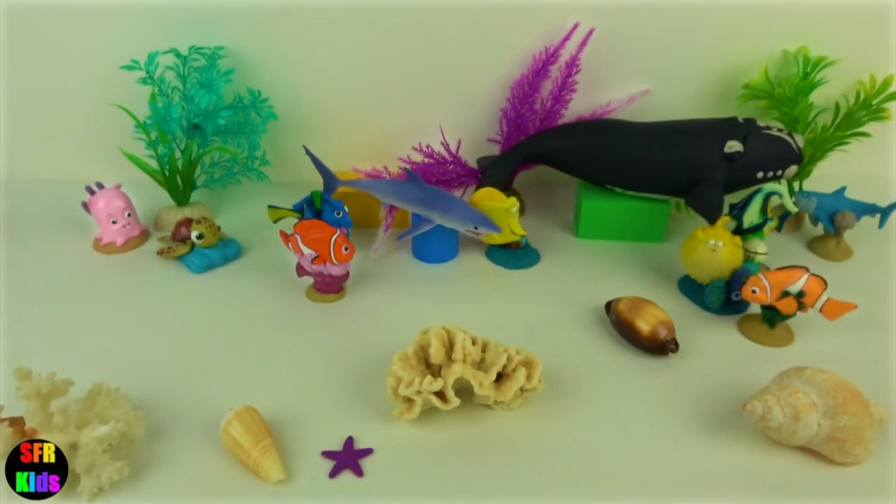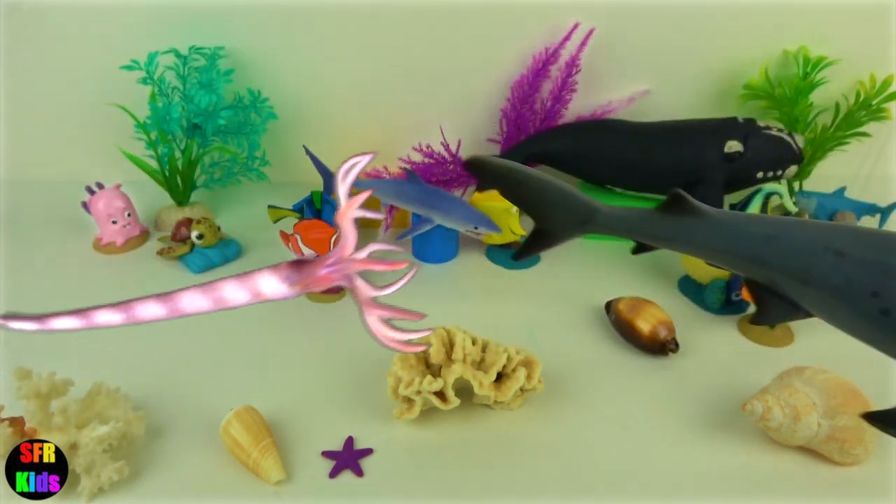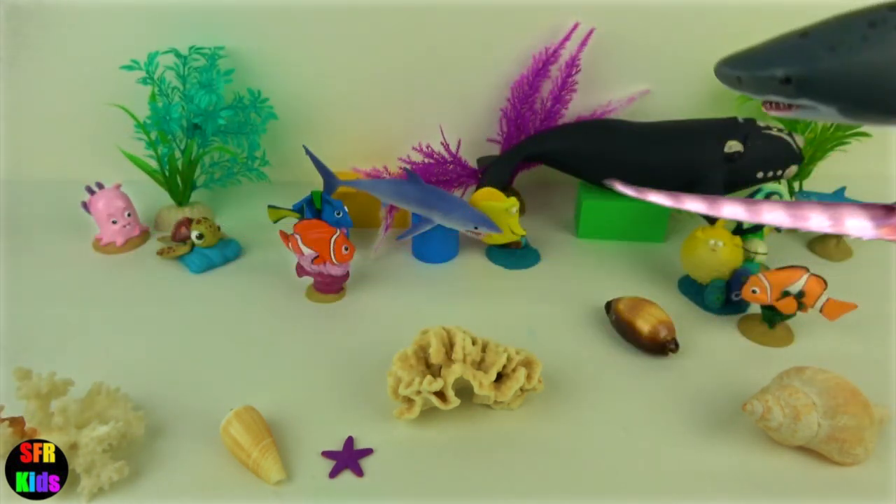They are a medium sized shark with thick stocky bodies and long pectoral fins. They are grey on top and white below and the fins have dark tips. They are fast, agile predators and eat fish, dolphins and other sharks.